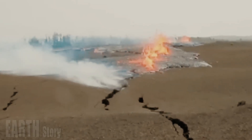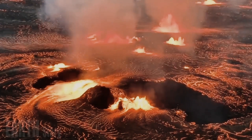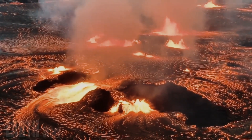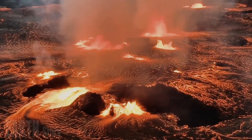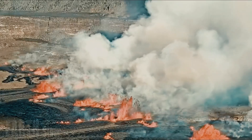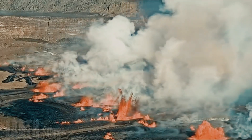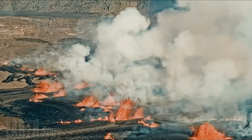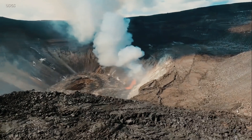SO2 emissions had decreased by half by the afternoon. These estimates are similar to values measured in the early stages of previous summit eruptions in the past four years. By about 3 p.m., the summit ceased to show deflation and seismic vibrations began to decrease. By 3:30 p.m., the lava flow was barely visible.